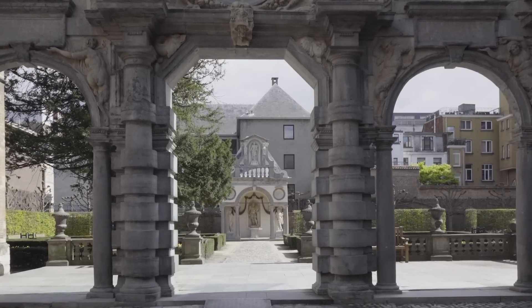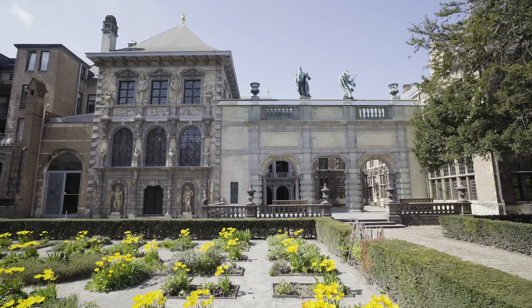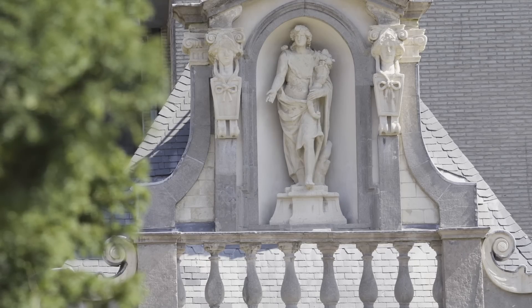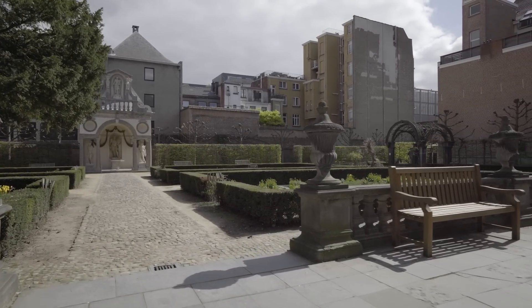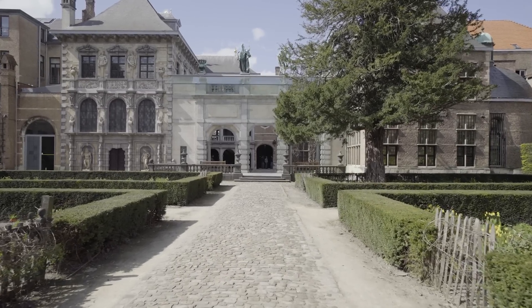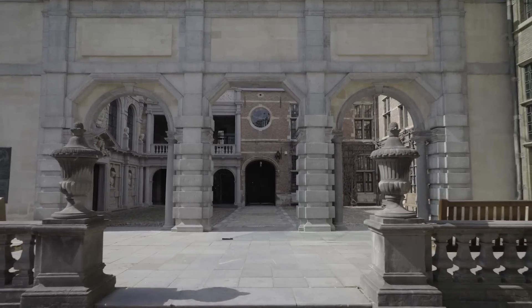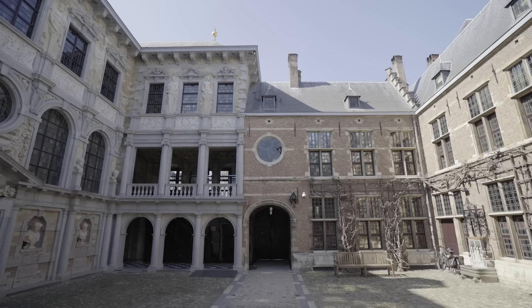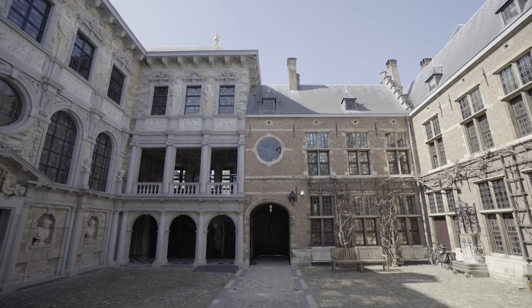When Rubens came back from Italy in 1608, he got married with an Antwerp girl, Isabella Brandt, and after two years the young couple bought a house with grounds very near to the most important street of Antwerp, the Meir. A couple of years later he started to rebuild the house and significantly enlarged the premises, and for inspiration he looked of course to Italy.